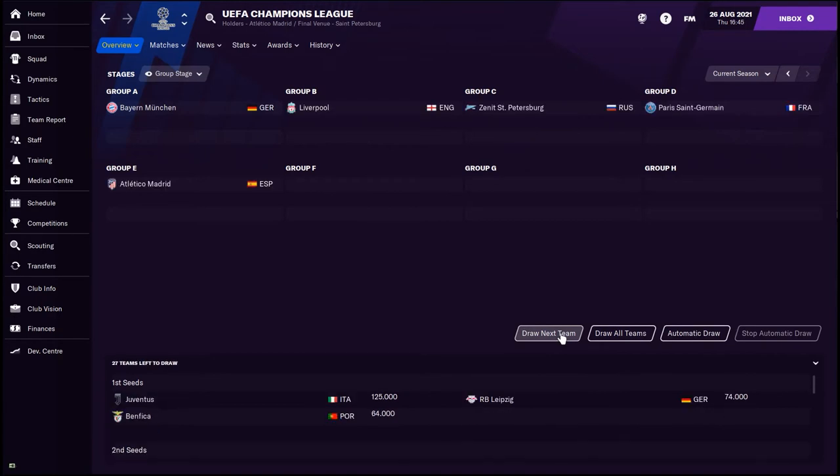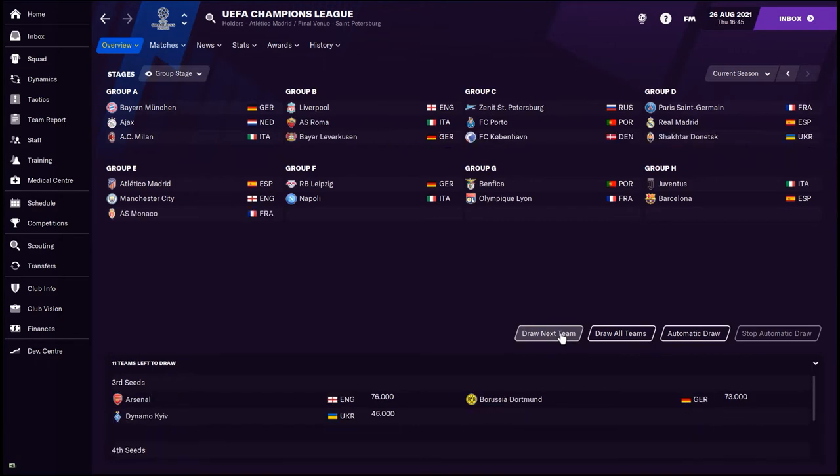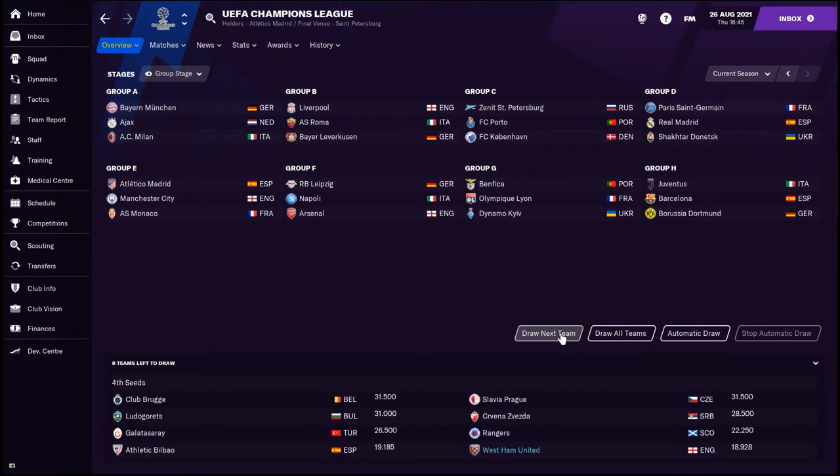Of course the best way to do the Champions League draw is to do it manually, just keep clicking draw next team until it gets to the fourth seeds, which we are part of. In fact we are the lowest ranked team in the Champions League. Looking at these groups, which group do we want to avoid? Well Group H jumps out straight away — Juventus, Barca, Borussia Dortmund. PSG, Real Madrid — don't fancy our chances in that one either. I think the easiest one is probably Group G, but even then it will be a bit of a challenge, or Group C even. Well let's find out who we're going to get.